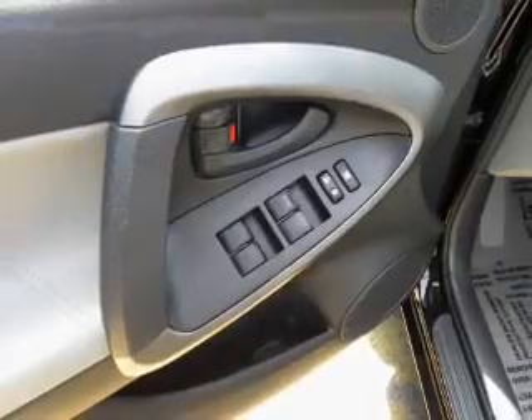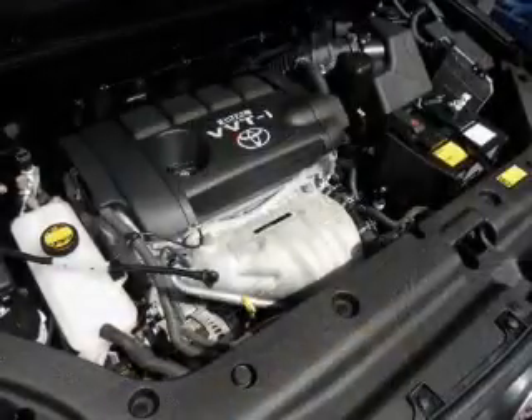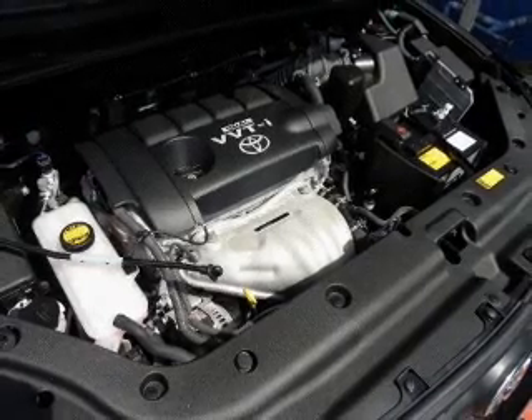Keyless entry, power door locks, power windows, cruise control, power mirrors, power steering, and adjustable tilt steering wheel.